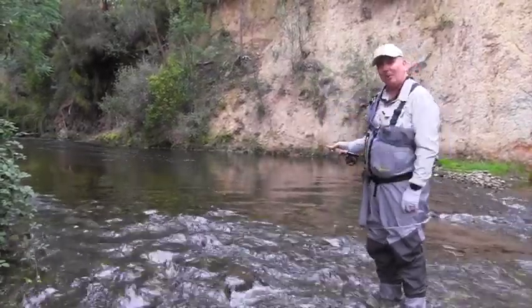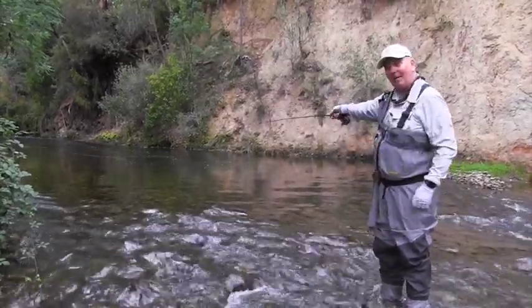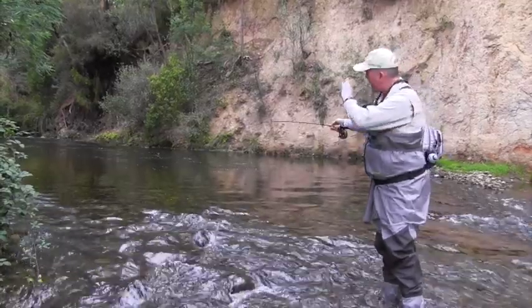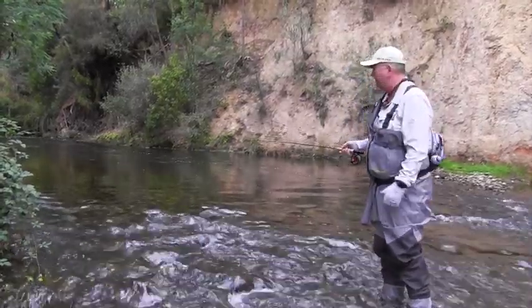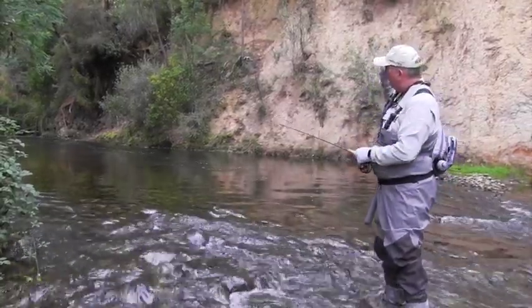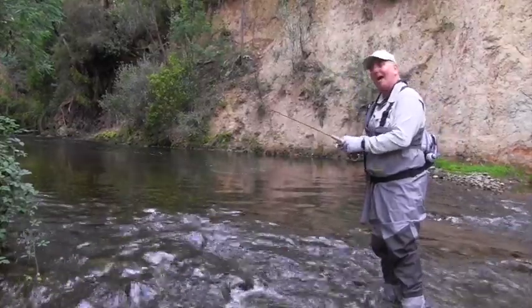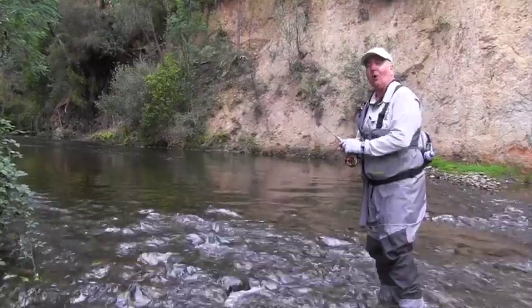So potentially if a grasshopper gets swept into the water 30 metres upstream, this is where he's going to be. The fish know that and they'll sit just under these bubbles waiting for every bit of food that comes their way — almost like a conveyor belt for dinner. So we'll get in here from behind and throw a few casts up there and hopefully get one of these fish to stick his head up and take this fly.